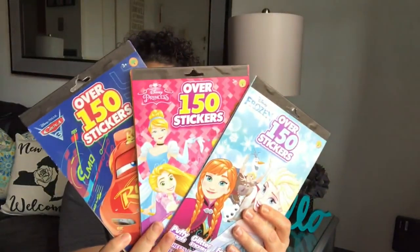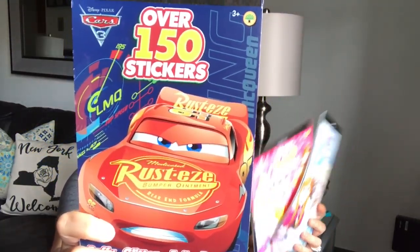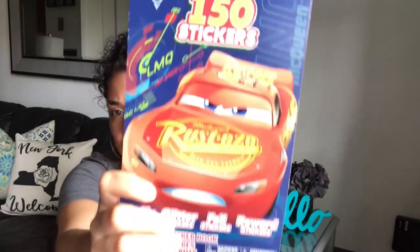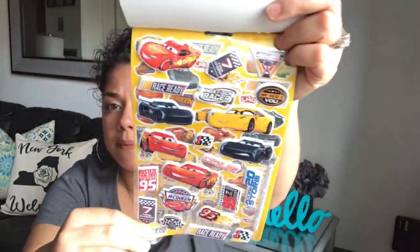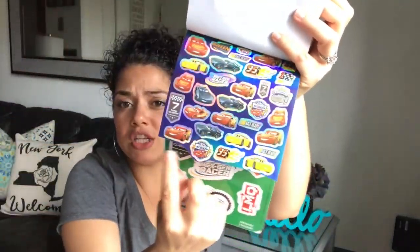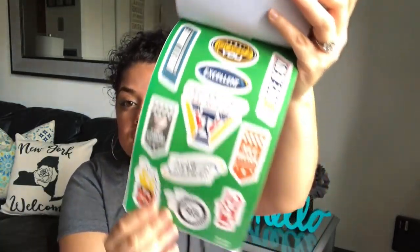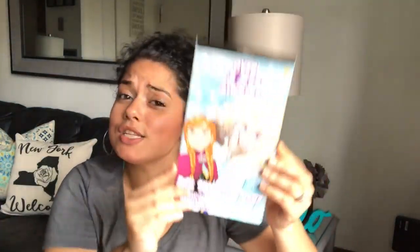I found these Disney stickers — over 150 stickers in the pack. I got the Cars one. You get puffy ones, glitter ones, and more. I chopped some off because my son wanted them — every time I'm crafting I like to give him stickers and washi tape to keep him occupied. I like to buy boy stickers like cars because he likes cars.